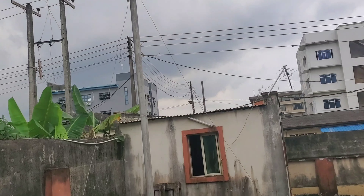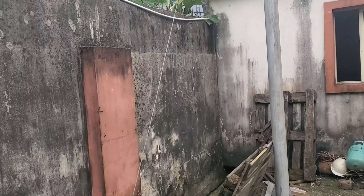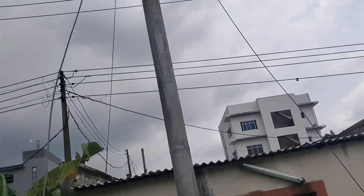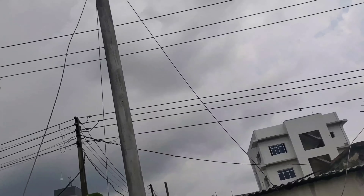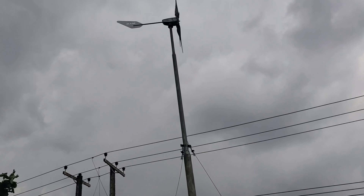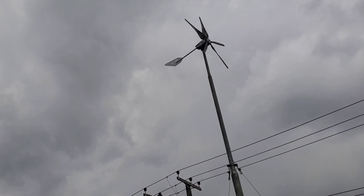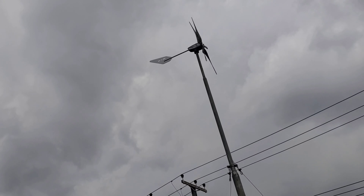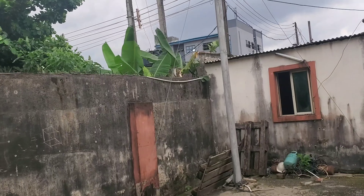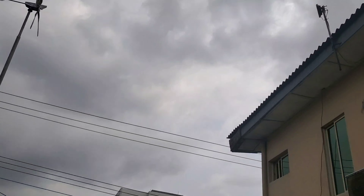Whoever installed it did a good job. You can see the pole is very good quality, and here are the guy wires to hold it in place — very good quality cabling. There are three guy wires, one on each side, to prevent it from toppling. And look — there is no sun right now but look at the turbine go! It's turning into the wind. This is pretty exciting.